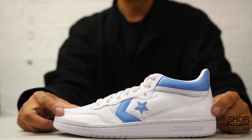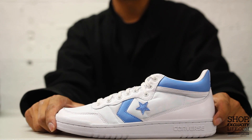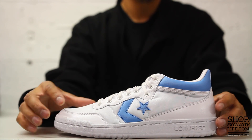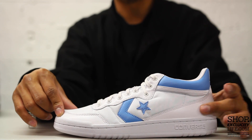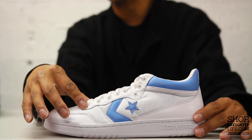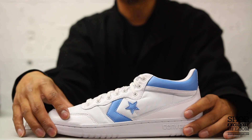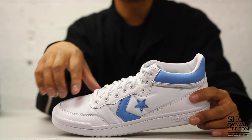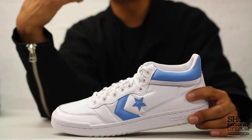The Converse Fast Break is a very old-school shoe. As you can see, you got a flat outsole with some Converse branding on there, same thing for the midsole. The upper part of the shoe uses a very old-school combination of materials — you got leather at the front on the mud guard right here, as well as on the heel clip. Right along the eyelets of the shoe you also have leather, and the quality on these is really nice — really soft leather.